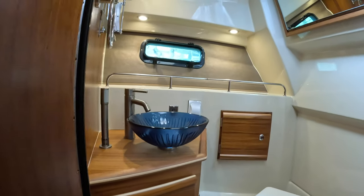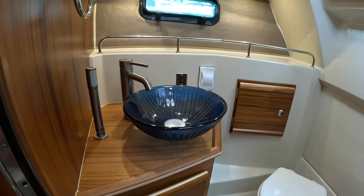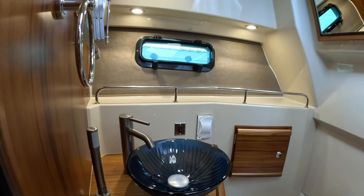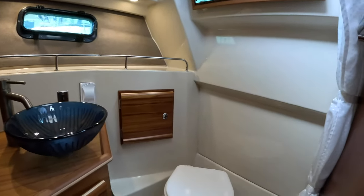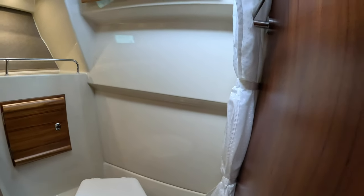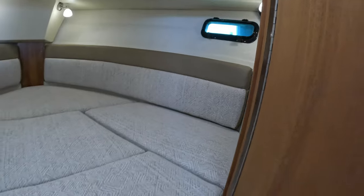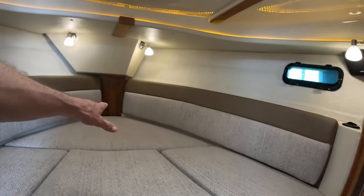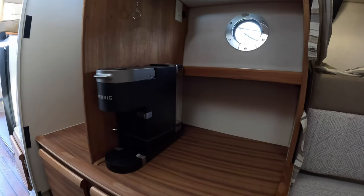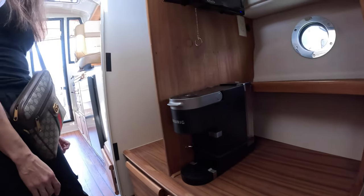It has a pedestal sink — well, actually it's a wet head with a shower curtain. It's a pretty big head for a 27-foot boat. They definitely pack a lot in here. You can remove these middle cushions and have just a couch. Very pocket yacht — it's a yacht in a pocket size.